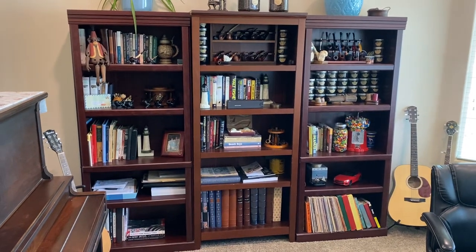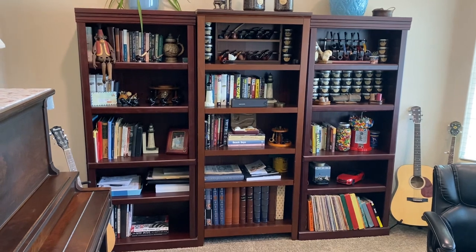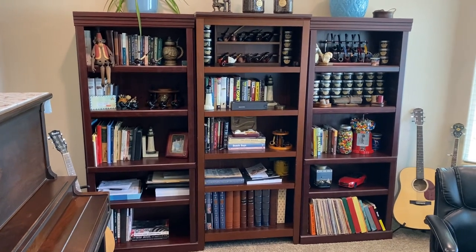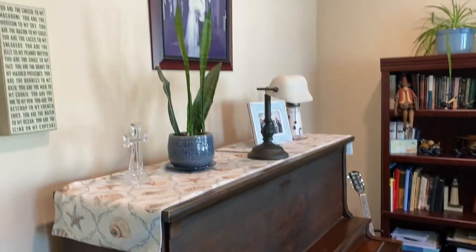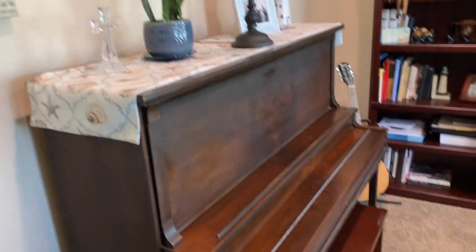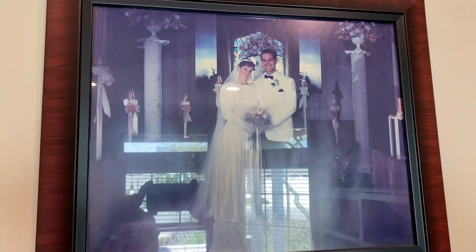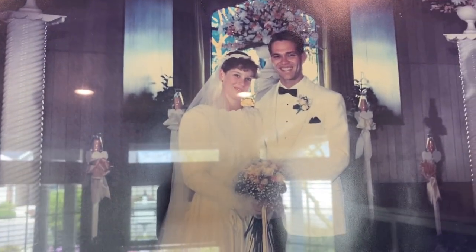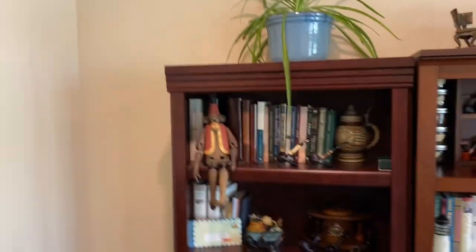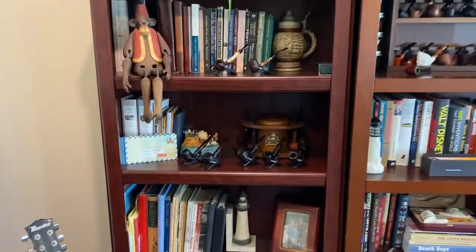Hey guys, Central Cal Piper here. Thought I'd give you a look at my pipe collection and other miscellaneous things. This is my home office — there's a piano, some other things, an old wedding picture from about 35 years ago, me and my wife Amy. But the subject of this video is my tobacco and pipe collection, so I'm just gonna show you around a bit.